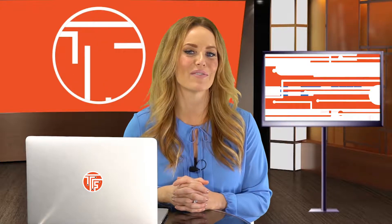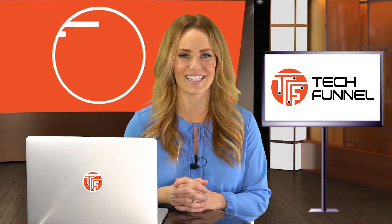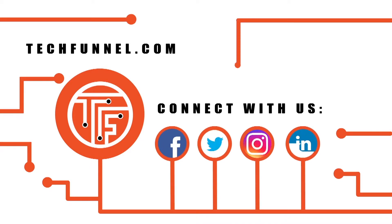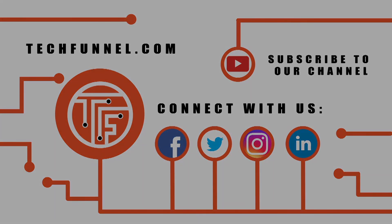Visit techfunnel.com for other stories related to the MarTech industry. Connect with us on Facebook, Twitter, LinkedIn, and Instagram.